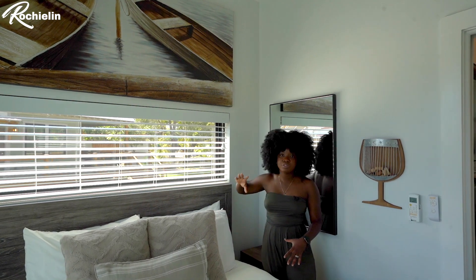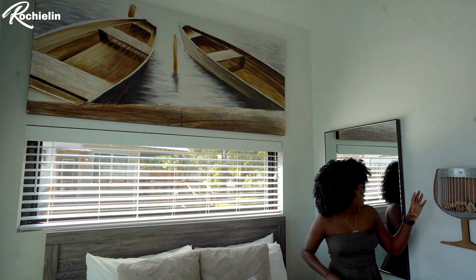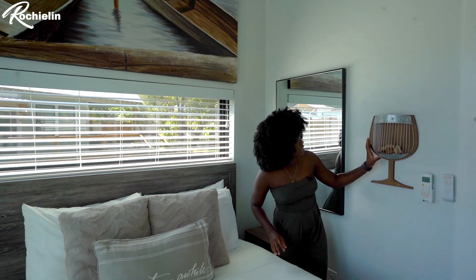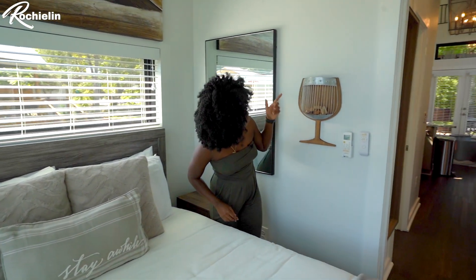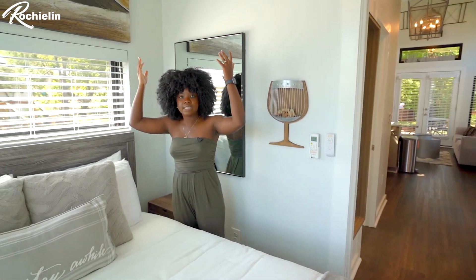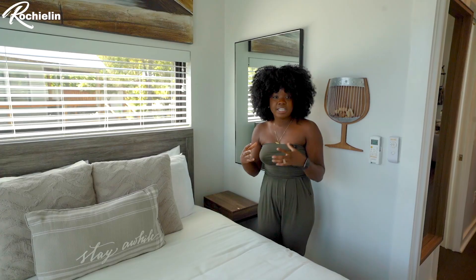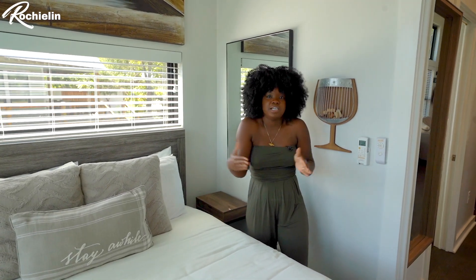Inside the room there is beautiful wall art — one piece above the bed which is very nicely done. There's also a wine holder on the side where you can place wine bottles. I love how high the ceilings are — they're actually 14 feet high.